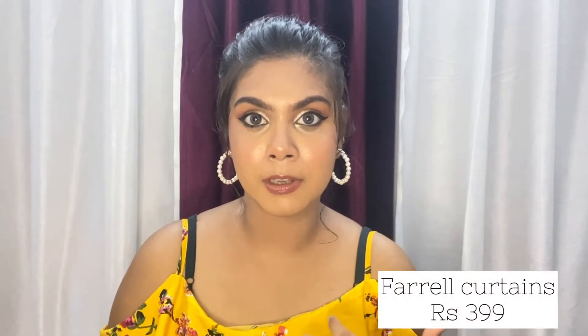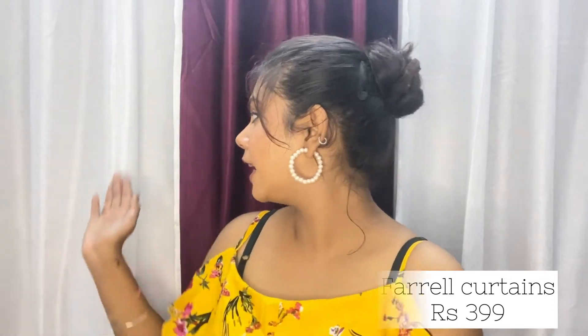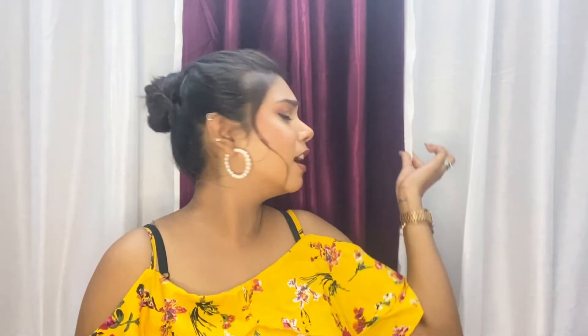Two more things I got from Amazon. One is this nice satin curtain which I have used as a backdrop. It took me 500 rupees — the quality is very good, it has a very beautiful shine. It comes in blue, purple, beige, white, and a lot of colors. It's a very nice material and this curtain is very convenient and good-looking. It's going to make your house look more beautiful.